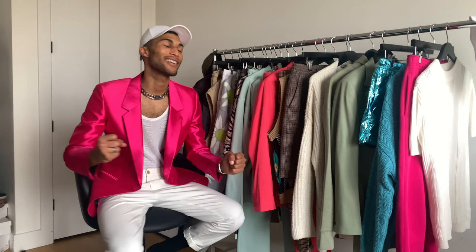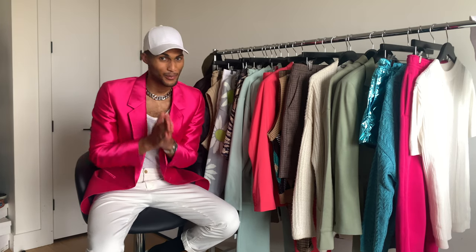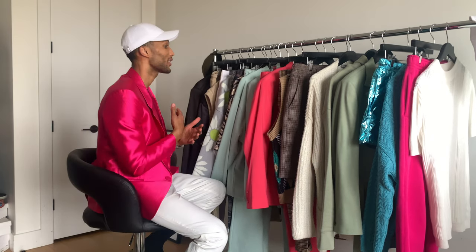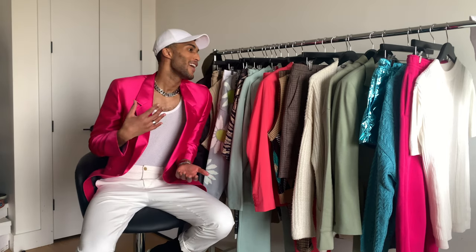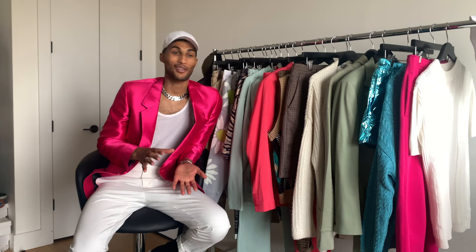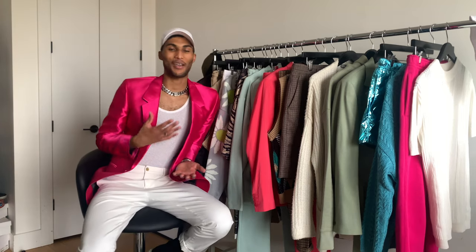We did it, we survived another long and boring winter — especially long and boring this year with everything going on. But it's in the past, we are here, it is spring, and the spring collections have dropped. I'm super excited to start putting away my winter coats and bringing out all my new pieces. I shopped on ASOS this month and saw a lot of really cool things I like — cool color pops, pastels, prints, all that good stuff.